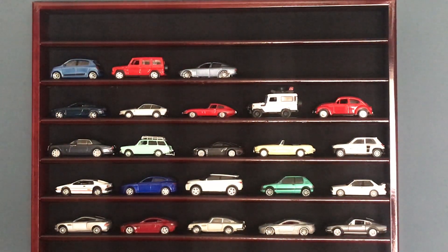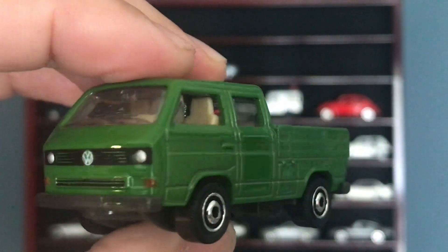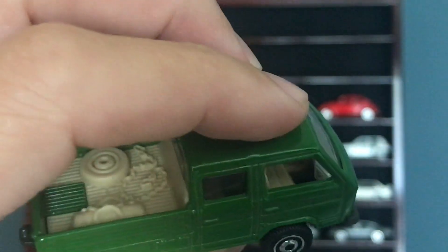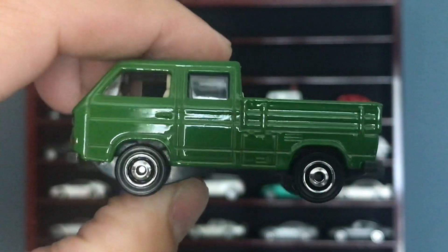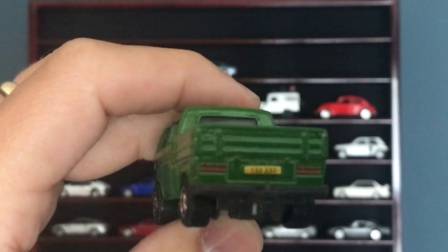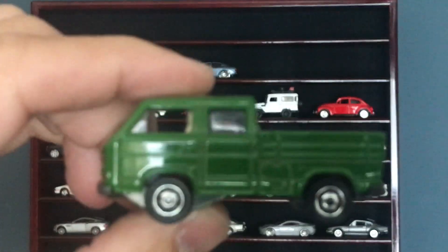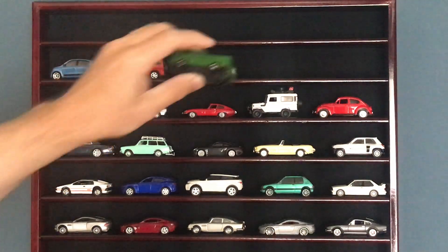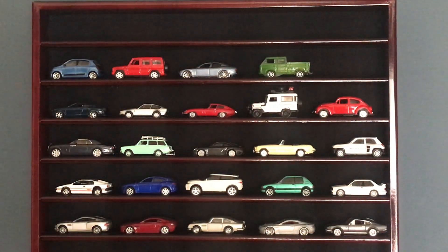Matchbox didn't want to get left out apparently — transport cab, fantastic paint job, badge on the front, good lamp detail. Just a cool little truck hauling some junk in the back. I just don't have any other version of this casting. Trying to splash a little bit of color in there when I can.